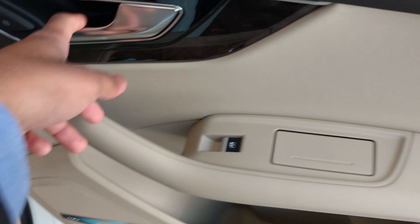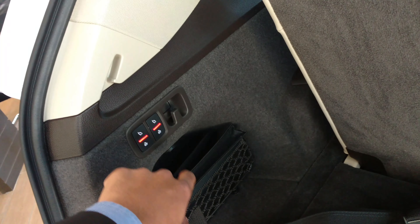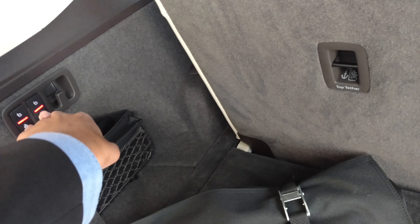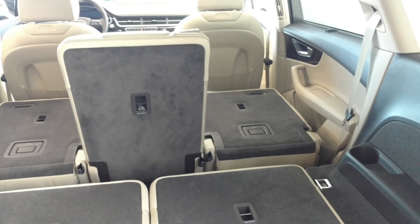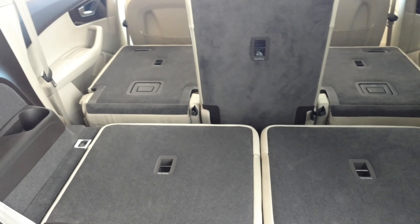Oh, that's a sunshade too — you pull this up. You got your ashtray, your speaker, and the buttons. You got your vents right there. This is the back. These seats are power seats. It feels like in the Atlas — it's the same thing.